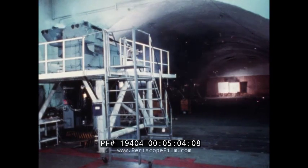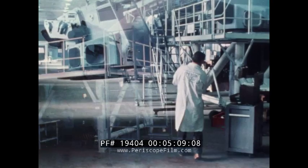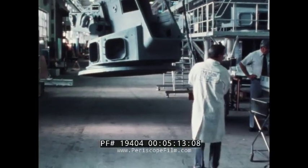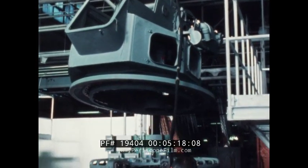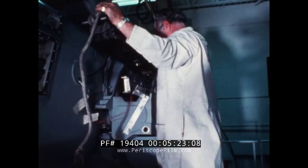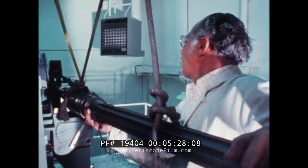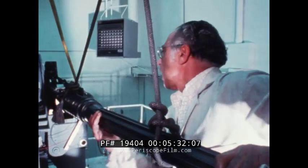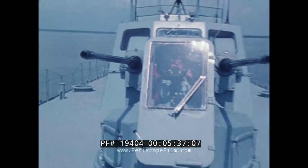Each mount is test-fired in Emerson's enclosed underground range — one of the few in the world — prior to certification and shipment. After installation of its twin rapid-fire 30-millimeter cannons and receiving its final inspection, the completed system is ready to begin service as one of today's most versatile naval armaments.